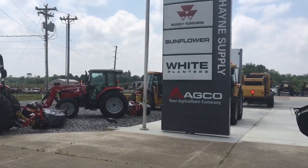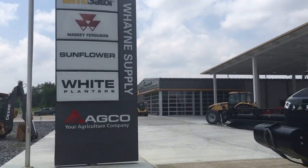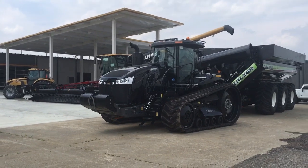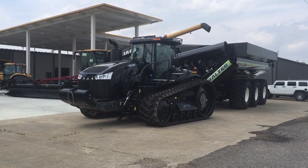I hope that you've enjoyed the brief tour. The Wayne Supply store in Mayfield, Kentucky is a very nice modern example of an AGCO dealership. Visit BigTractorPower.com to see more exciting videos on farm equipment.